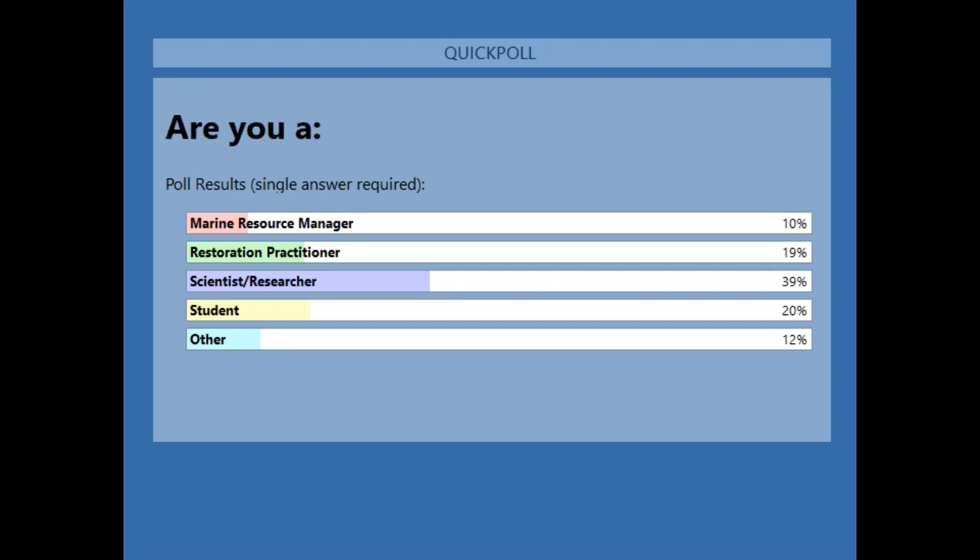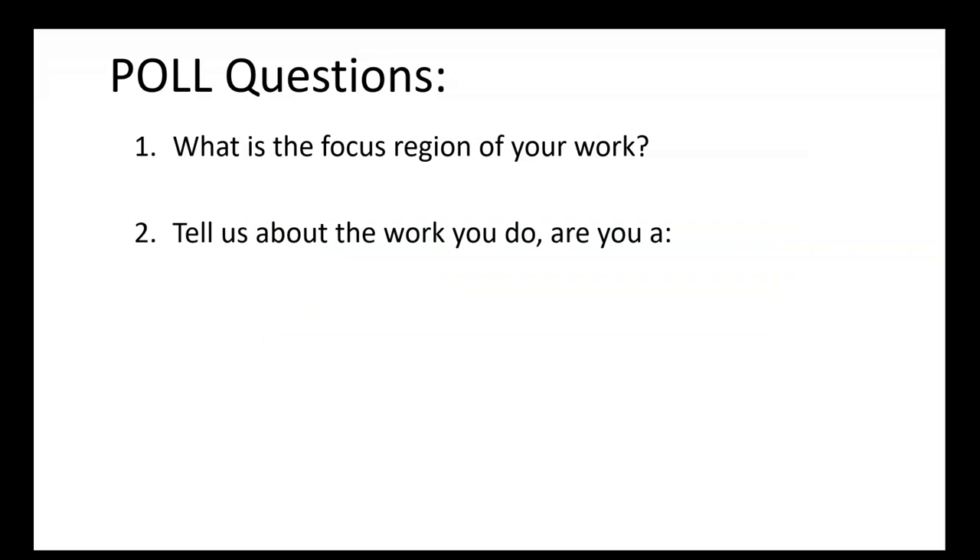The second poll results show that 39%, the majority, are scientists or researchers, followed by a tie between students and restoration practitioners at about 20%, and then 10 to 12% marine resource managers and other respectively. Thanks everyone for joining us — I hope all of you will find this interesting.